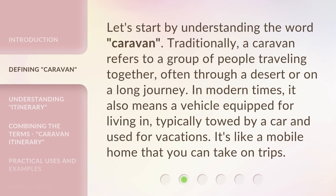Let's start by understanding the word 'caravan.' Traditionally, a caravan refers to a group of people traveling together, often through a desert or on a long journey. In modern times, it also means a vehicle equipped for living in, typically towed by a car and used for vacations. It's like a mobile home that you can take on trips.